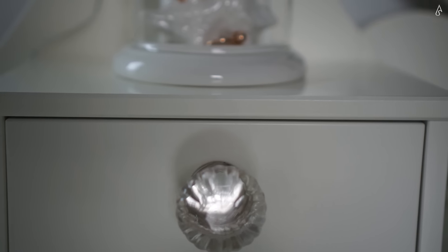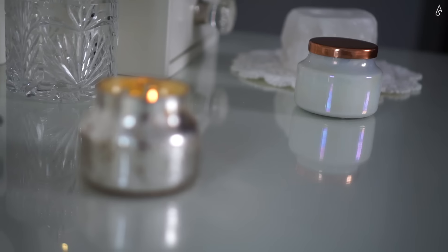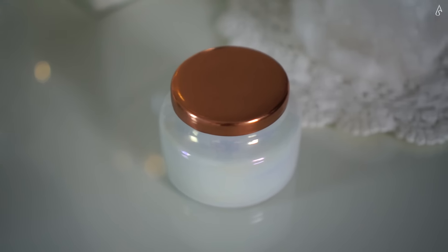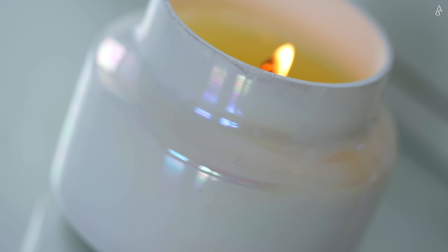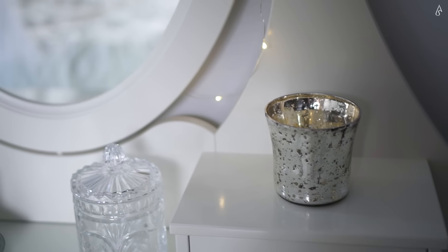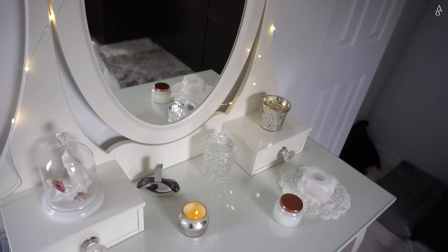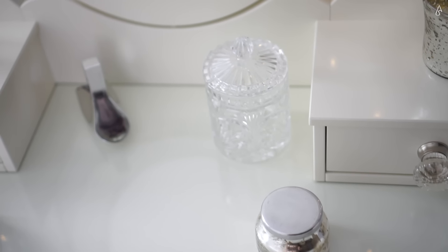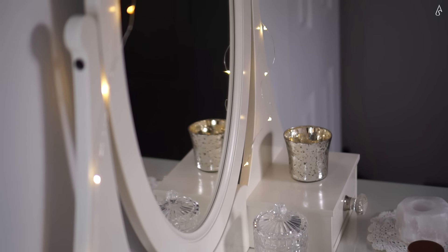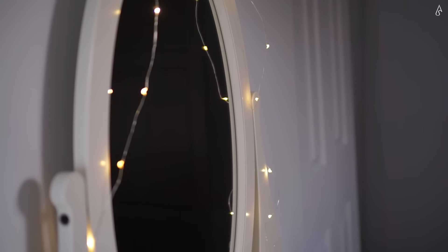Next, I switched out the plain black knobs on my vanity drawers for these vintage inspired glass ones from Anthropologie. As you already know, I adore Anthropologie. The mercury glass candle as well as the iridescent one are also from Anthropologie, and also linked in the description. I really love me some mercury glass, and that second mercury glass votive is from Pure One Imports. The white rock candle holder was a gift from my sister and the crystal jar is from my mom. The perfume is Euphoria by Calvin Klein. Then I draped some Anthropologie starry string lights around the mirror, which sparkle even in the reflection in the glass surface of the vanity.